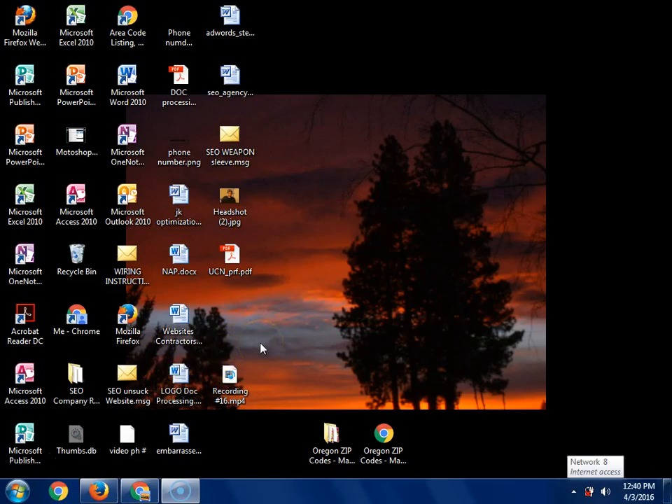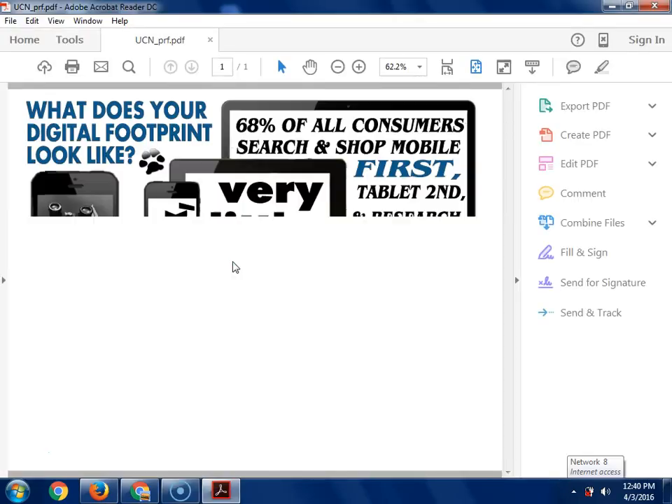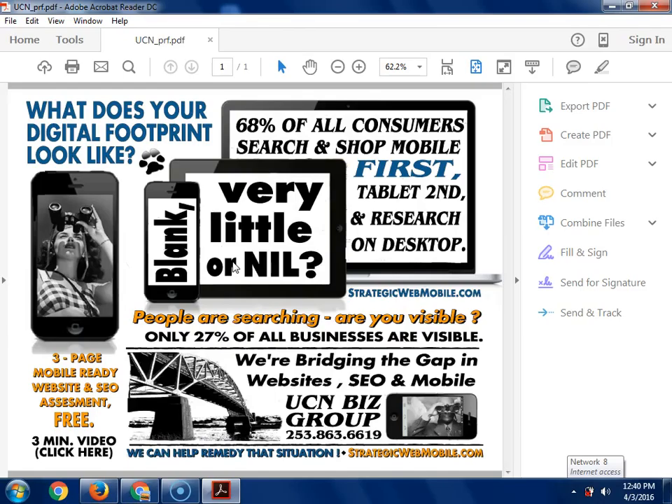Let me throw up another thing we have going on with UCN that I think you're going to find interesting. UCN does fabulous work when it comes to print advertising, branding, banners, and things of that nature. But this is what I'm talking about down here - this three-page mobile-ready website and SEO assessment. That's what I'm going to cover today.